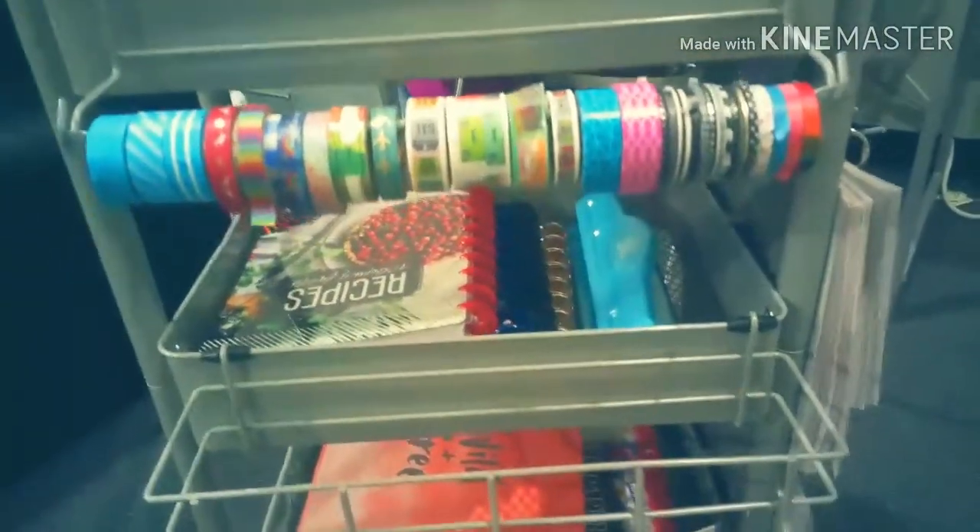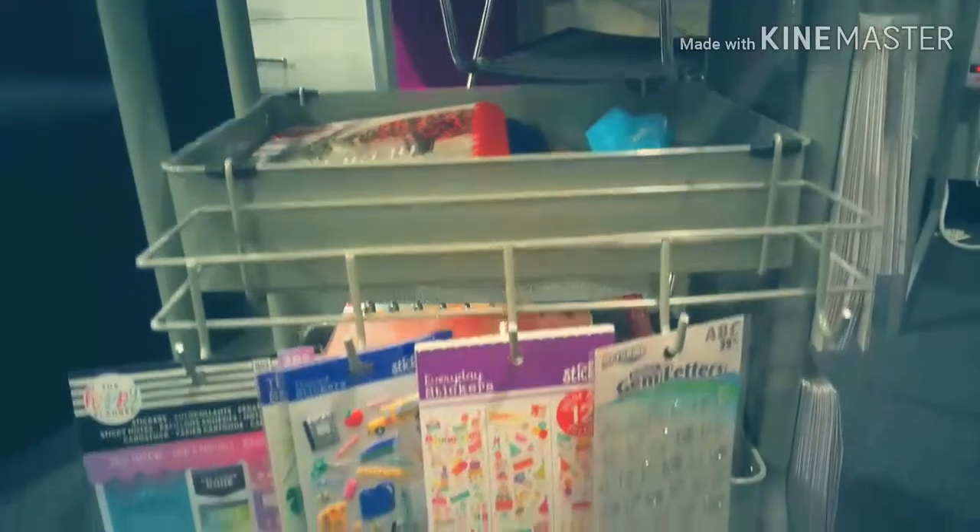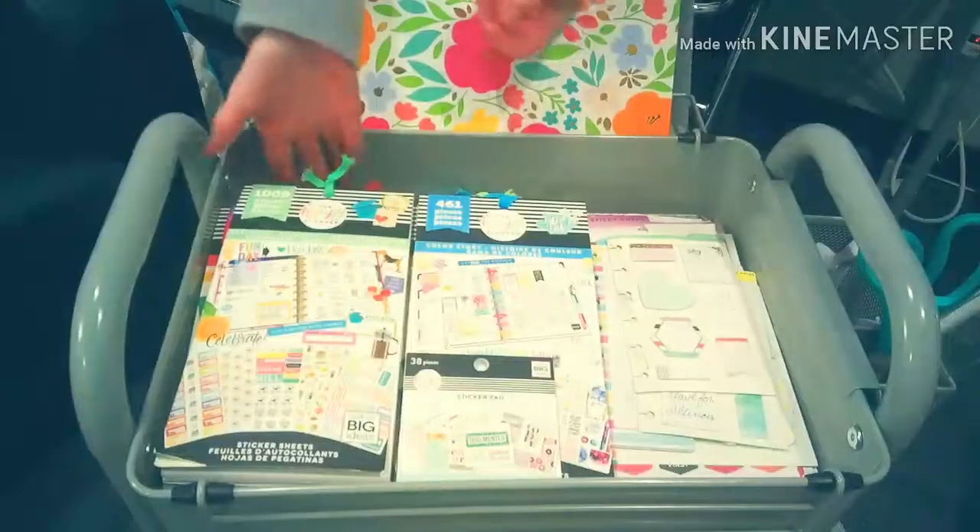The third side has my second roll of washi tape as well as a rack of stickers that are not Happy Planner brand.